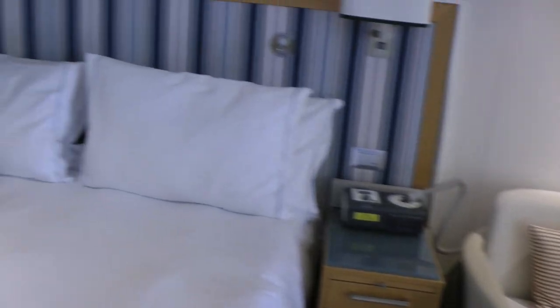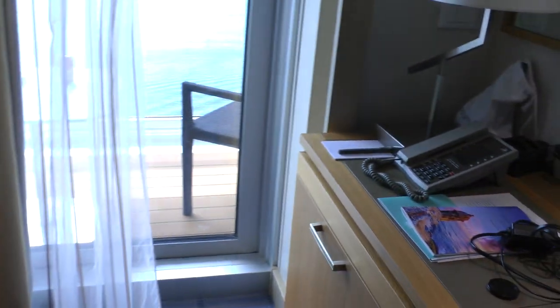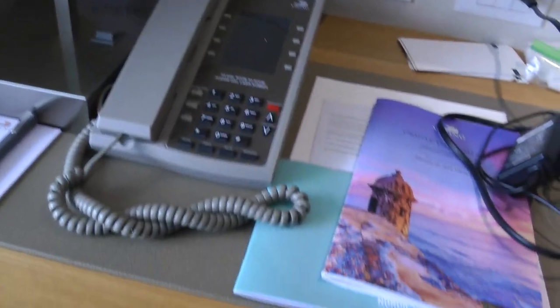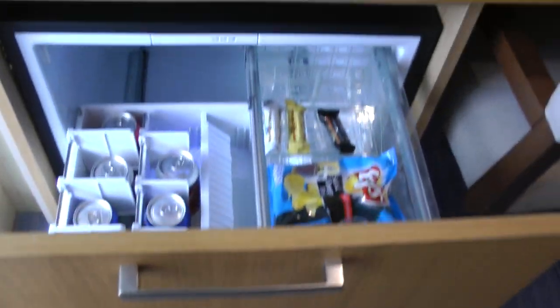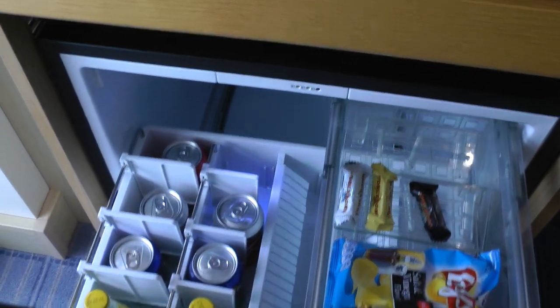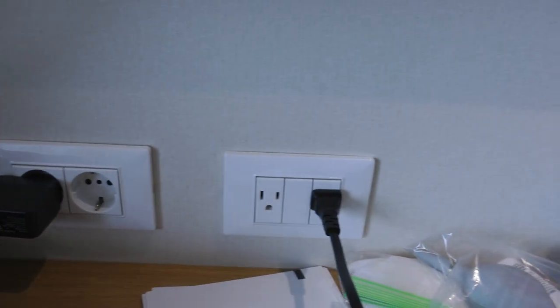There are electrical plugs all over the place, although some of them don't work. This is the little refrigerator, which they restock. And those are the plugs — they have American and European.